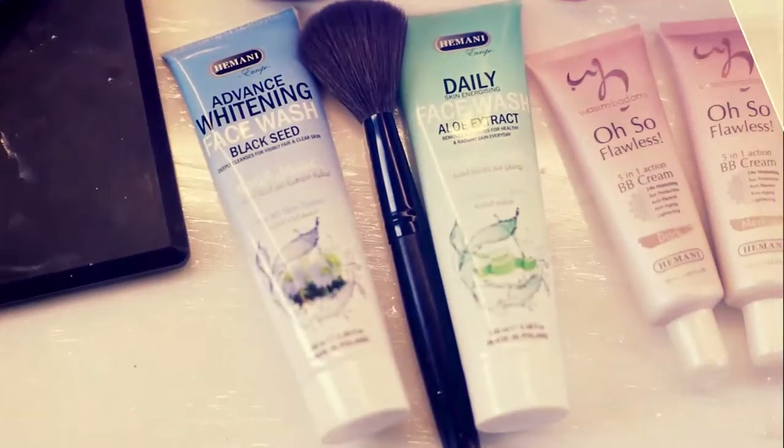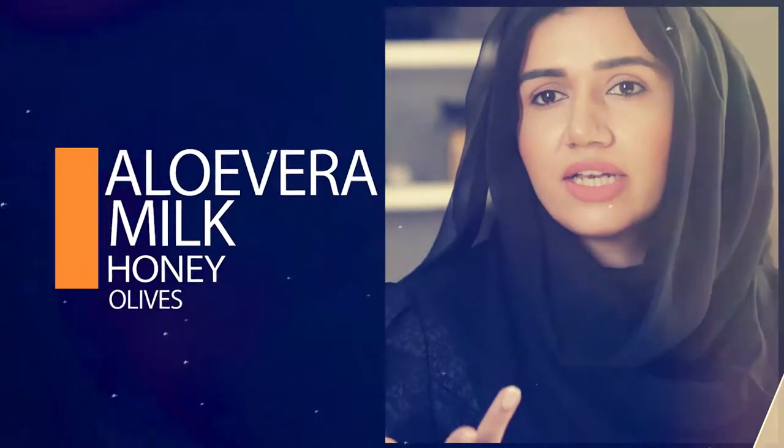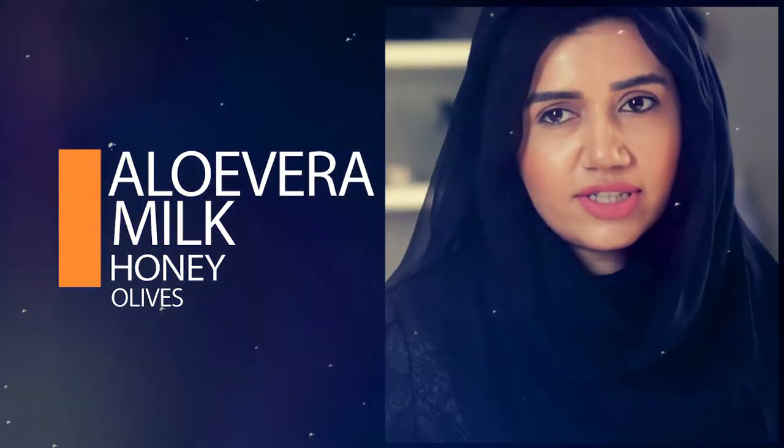Himani Herbals has a variety of face washes with aloe vera, milk, honey, and olives for energizing your skin, removing impurities, and giving you healthy and radiant skin every day.